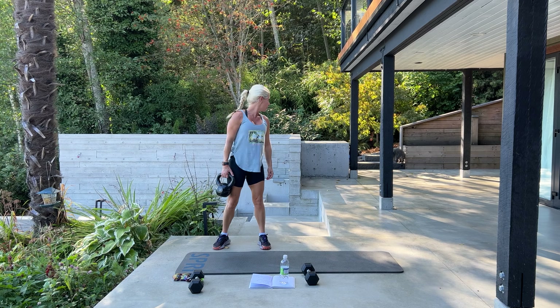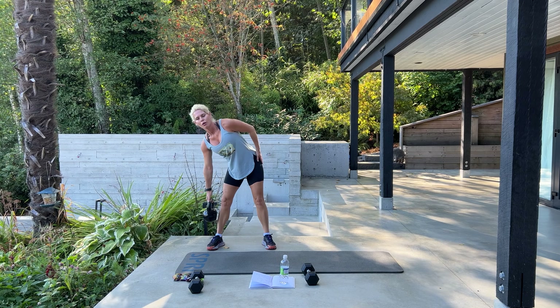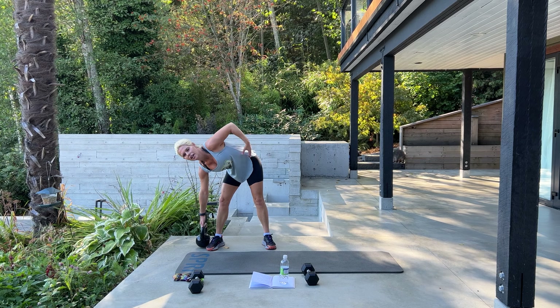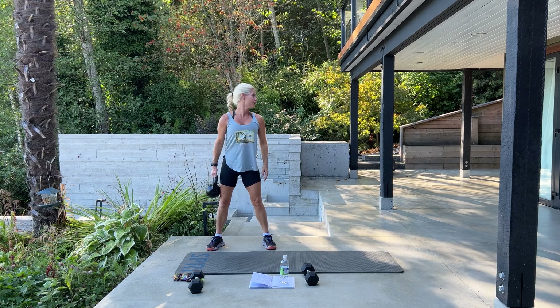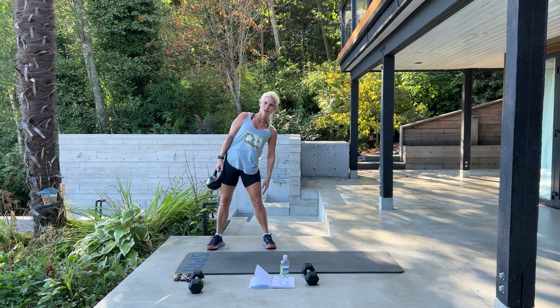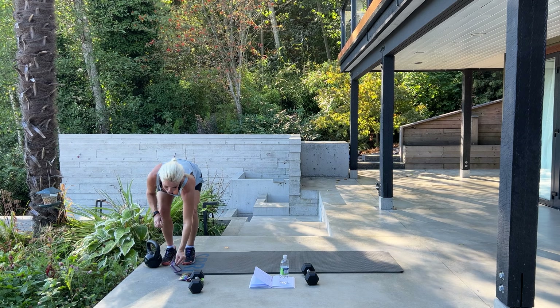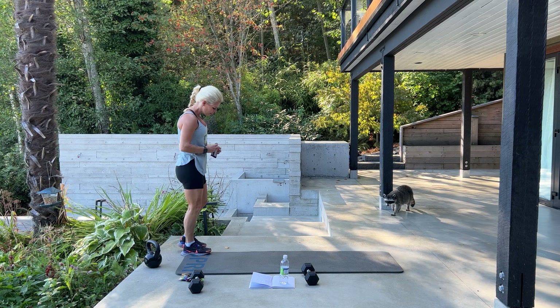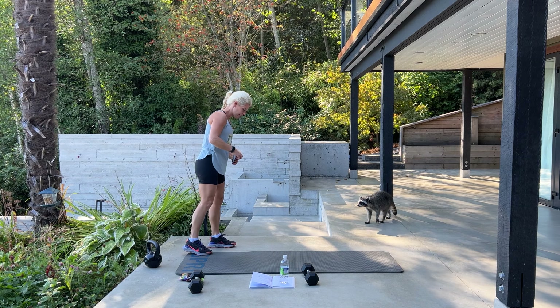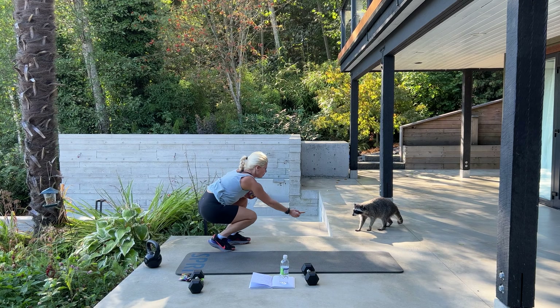We're going into flutter kicks next — oh, she's back. One moment. Did you like that? Was it good? Did you enjoy it? These are her favorites. Here you go, you're welcome.